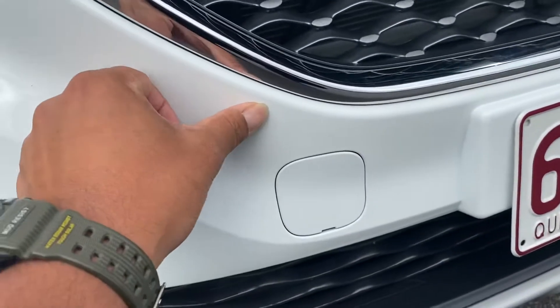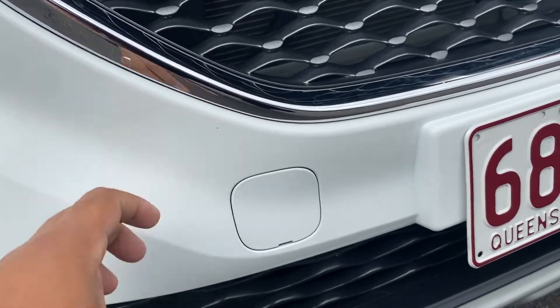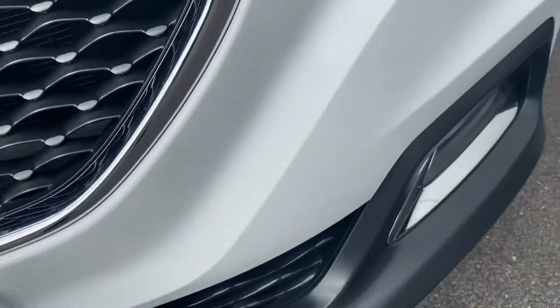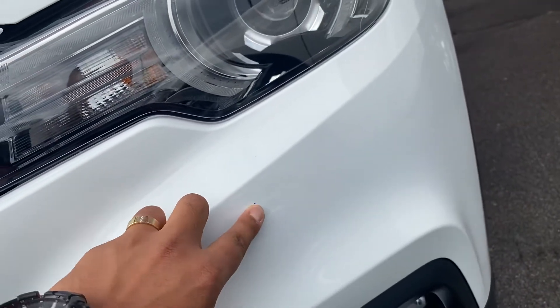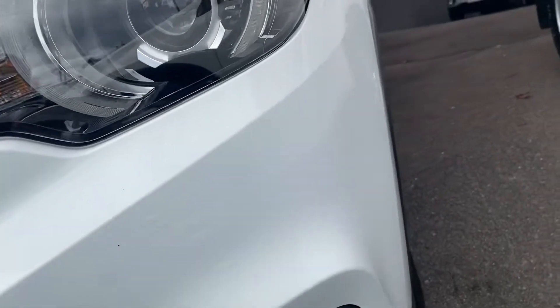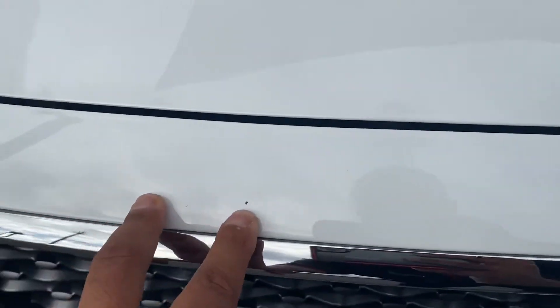I'm going to point out any stone chips that might be on the vehicle, like this one here. We do offer a brush touch service before delivery — it's definitely not a respray, but just a little spot brush touch. Pretty clean up here on the grille, just a little bit of a stone chip there.